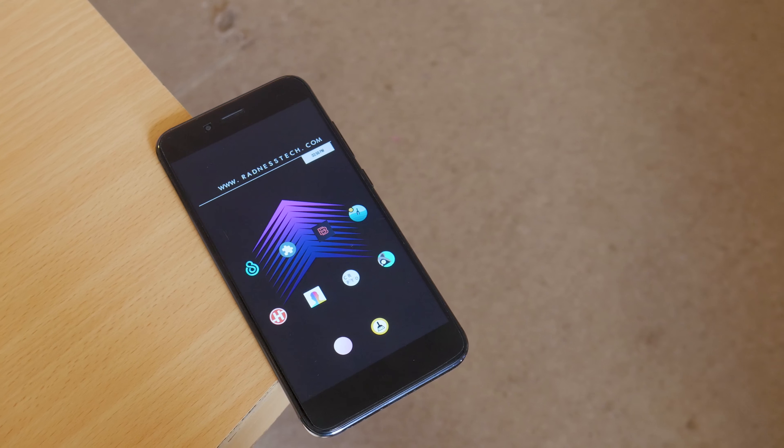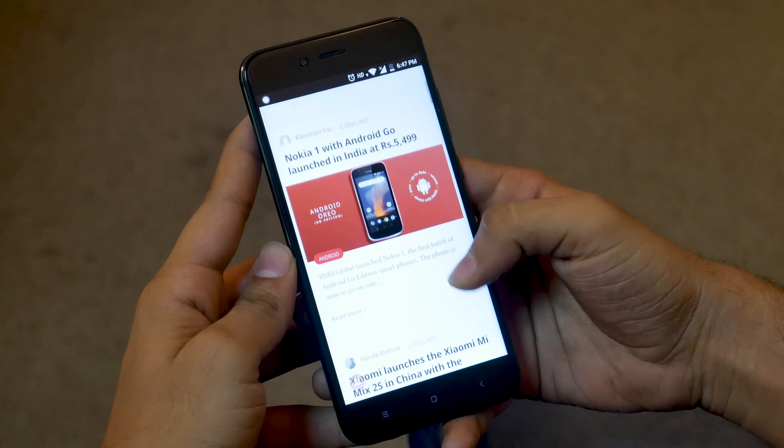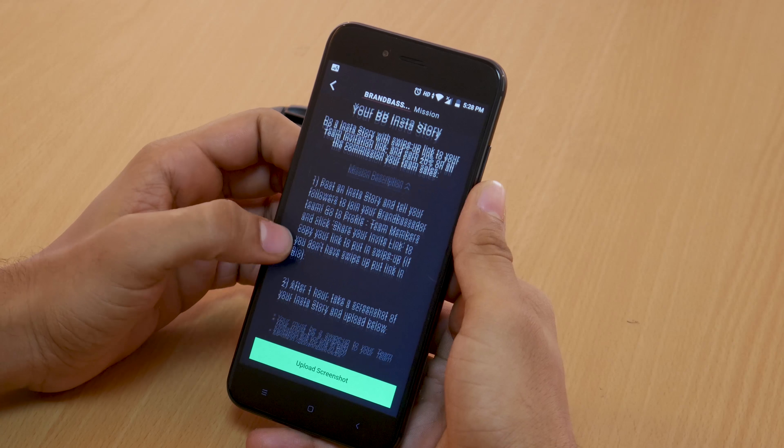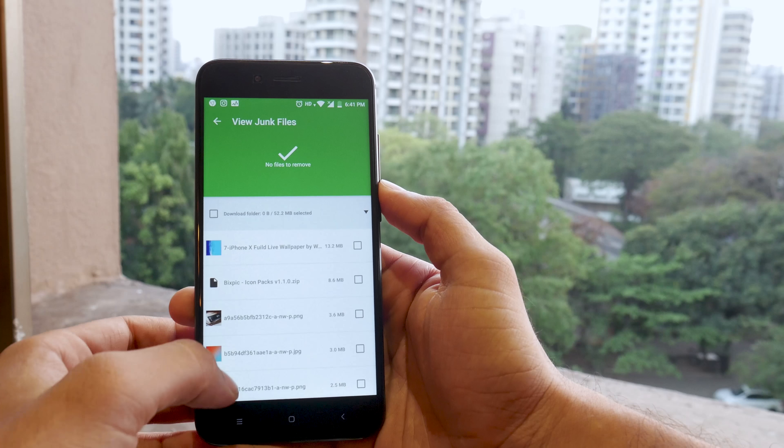Amongst the Facebook data scandal and an array of new tech, we hope you had a great month of March. And to make the next month even more rad, we present the top 10 apps for the month of April 2018.